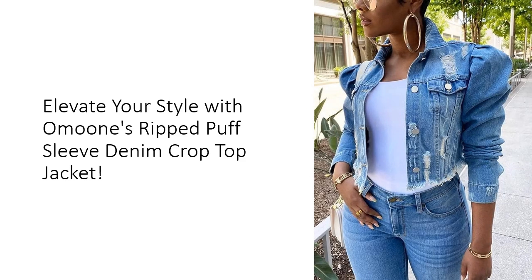Experience the freedom of movement and unparalleled coziness with Umun's innovative design. The long puff sleeves and turned-down collar add a touch of sophistication, while the frayed hem details exude effortless coolness. With two flap chest pockets and button cuffs, this jacket strikes the perfect balance between style and functionality.